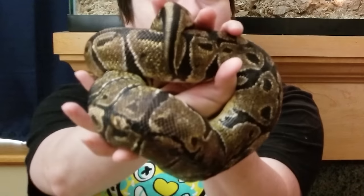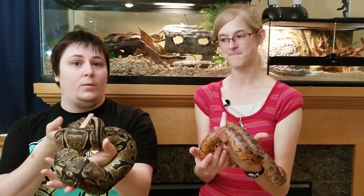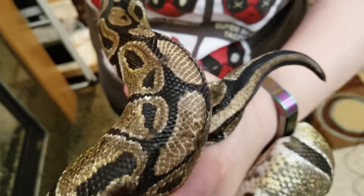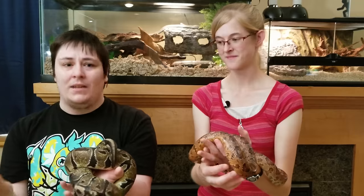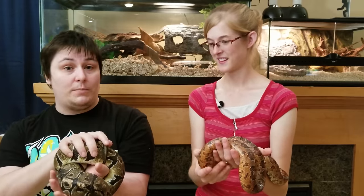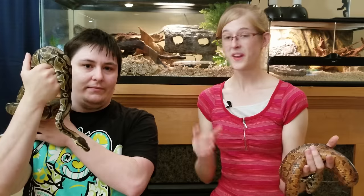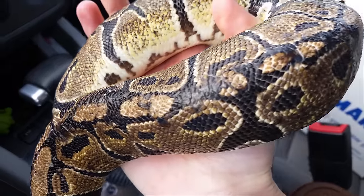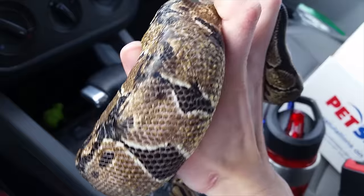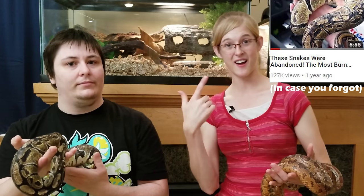Cecil's scars have gotten so much better. When they first got him, he wouldn't shed on his own because the shed kept catching on his scars, so they had to help him by holding him in their hands. He officially did his first big shed all on his own a couple of days ago — which is very exciting. He's grown so much since being adopted. If you want to watch Cecil's full rescue story, watch the linked video to get caught up with everything.